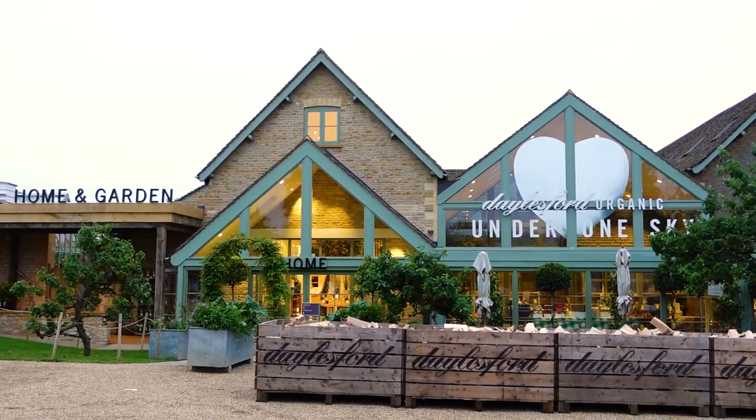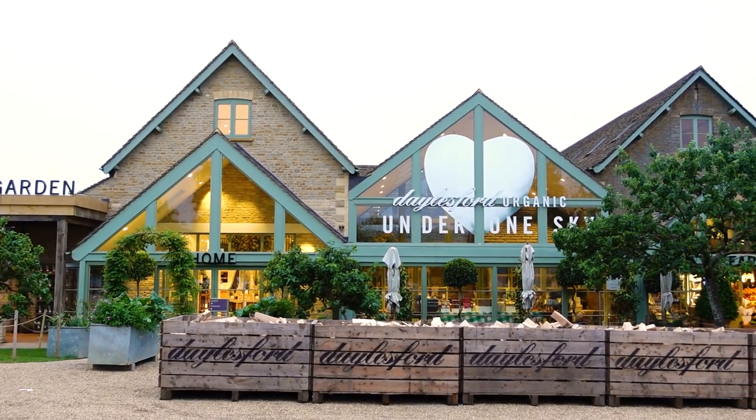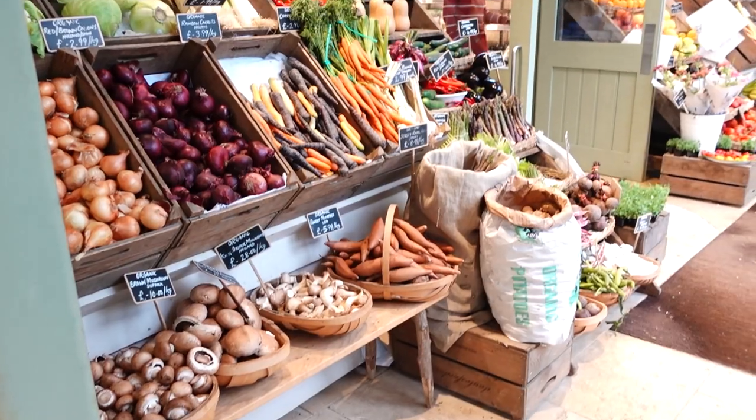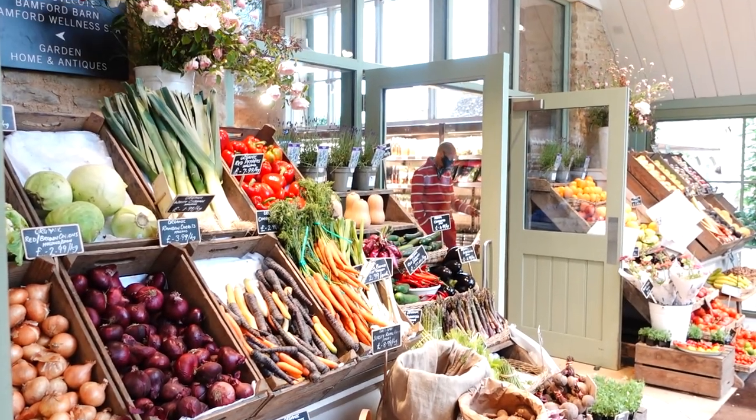Hello and welcome today to Daylesford in the Cotswolds. This is Daylesford organic farm shop. We are here just to have a look around, maybe buy a few deli items, and we also have dinner booked. I am really excited.